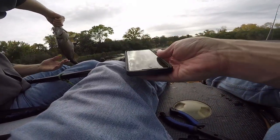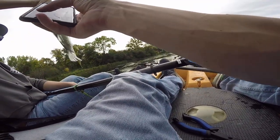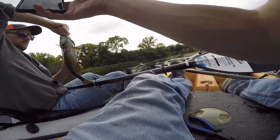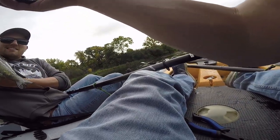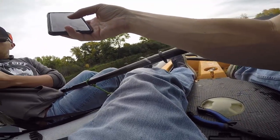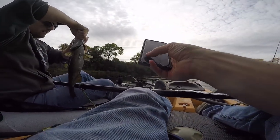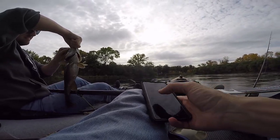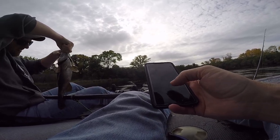Bring them this way, let's get a picture first. You can hold them with your thumb — just straight up, but then bring them to the side of you for the picture. You got a nice one!